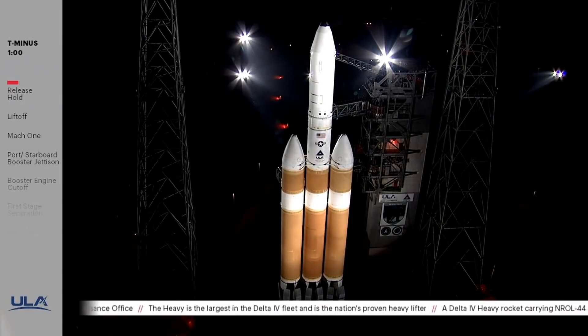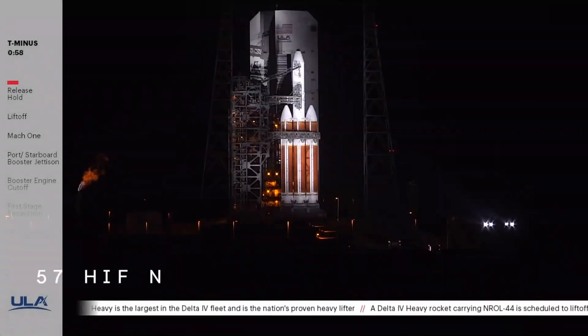Two minutes, one minute. Engine start. Mark scope. Rock, report range status. Range green.